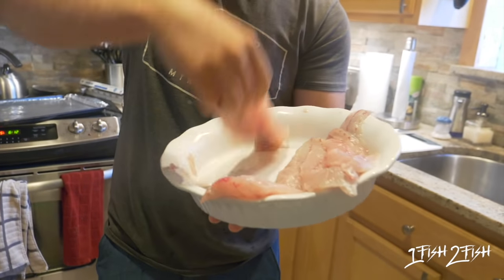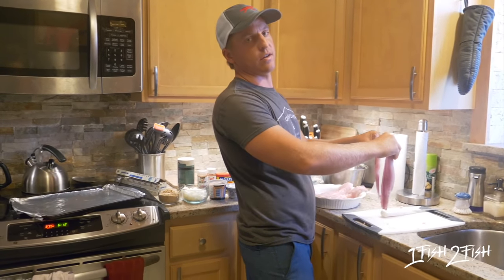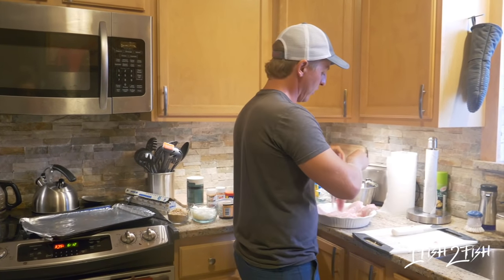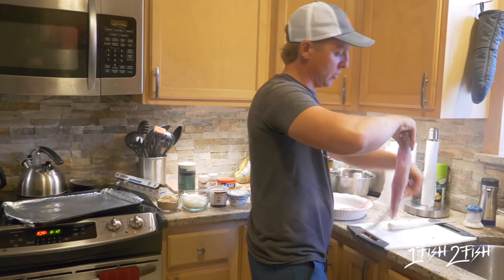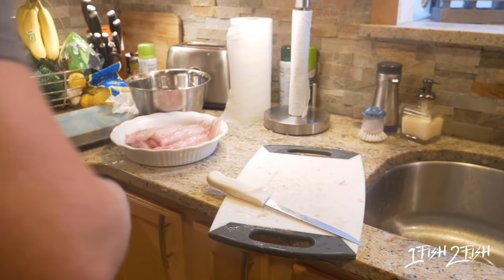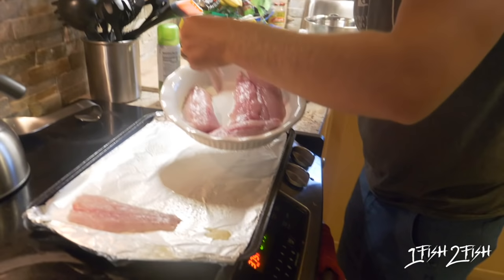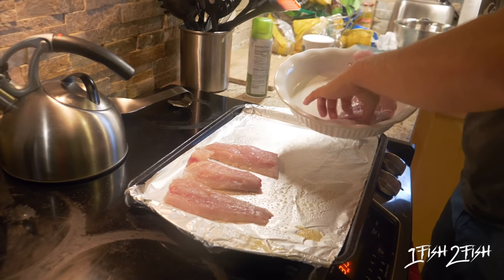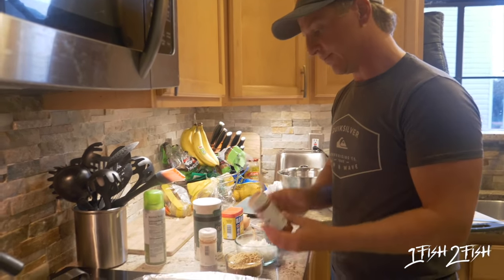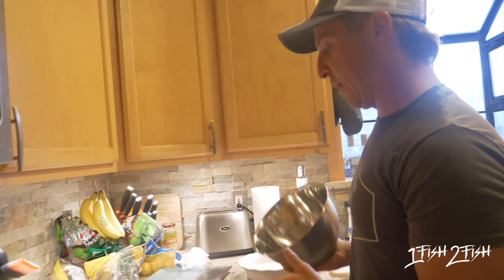Alright you guys, here are our speckled trout fillets. I'm going to show you two different variations of this recipe: the first is going to be crab stuffed trout, and the next is going to be a trout sandwich. For the sandwich variation, I'm going to take the larger fillets and cut them in half. These are very easy ingredients. We'll lay out our fillets on the cooking sheet and season them — starting with some paprika, next cayenne pepper, and of course some pepper.